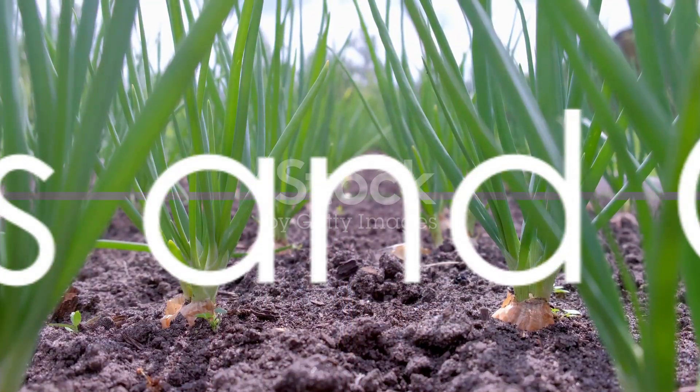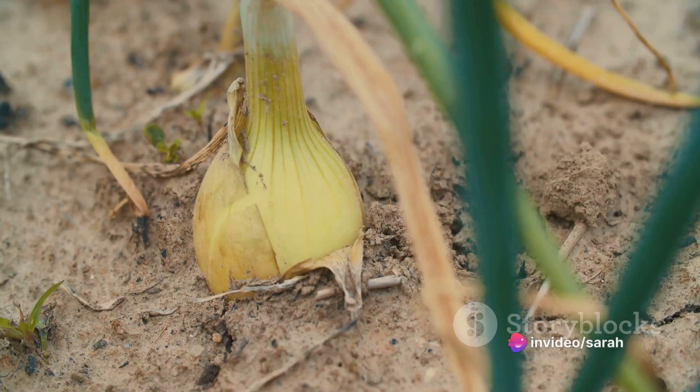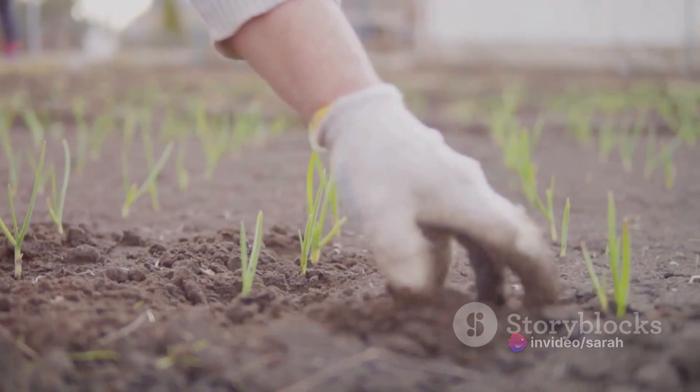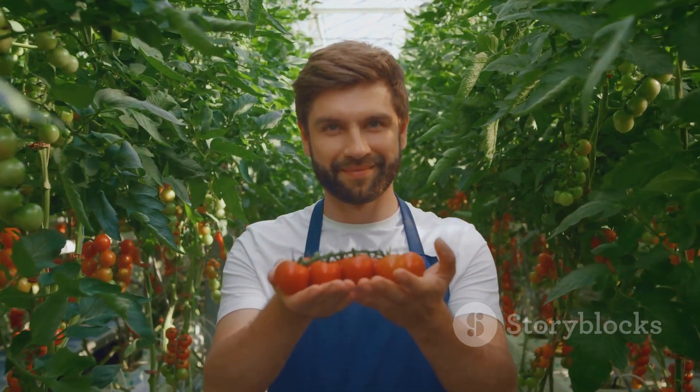Now let's move on to carrots and onions. These two make great companions. The strong scent of onions helps repel carrot flies, a common threat to carrot crops. In return, carrots help deter onion flies. It's a win-win situation for both plants.